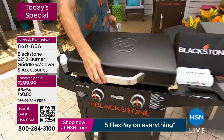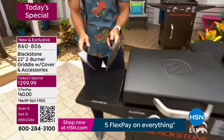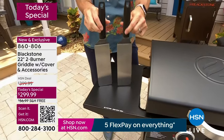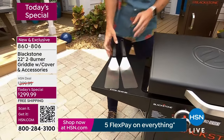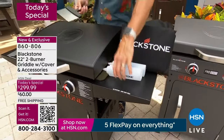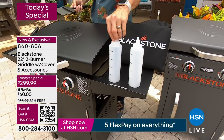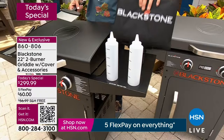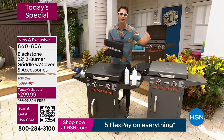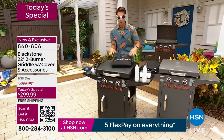Let me show you everything else you're getting. You're getting over 360 square inches of grilling space. Our guest Taylor Mock will be using these — stainless steel spatulas. There's also a stainless steel scraper to keep everything clean, two squeeze bottles for your olive oil, avocado oil, sesame oil, or water. Normally you'd have to spend an extra 30 or 40 bucks on a cover, but today it is included with your purchase.